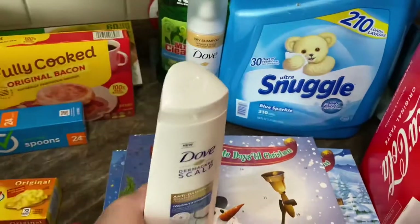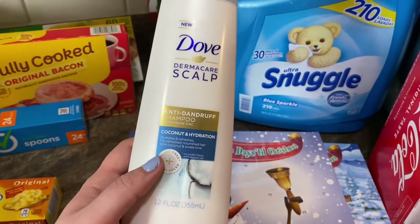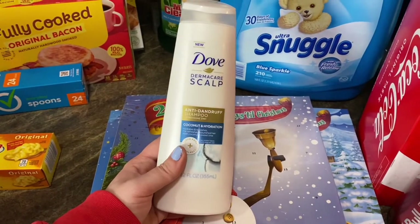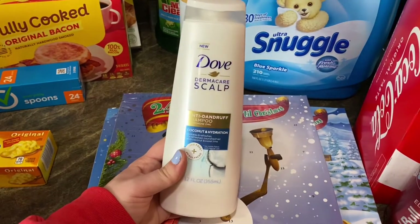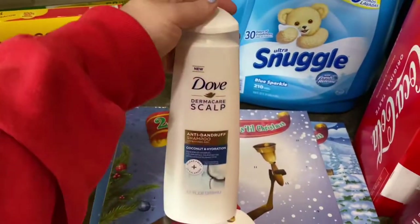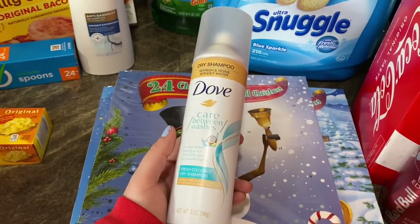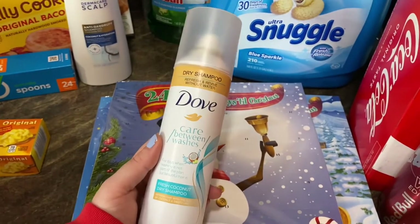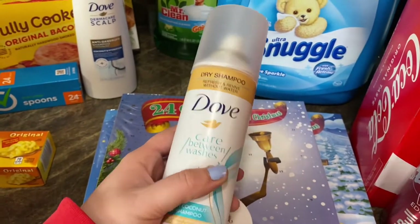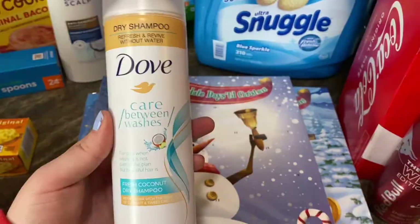I grabbed the Dove DermaCare scalp coconut and hydration anti-dandruff shampoo. I have really bad scalp issues and this stuff is amazing — I used to have to use medicated shampoo but haven't needed it in a long time since using this. I've tried all sorts of dandruff shampoos and none of them work; this one does. I also grabbed dry shampoo in the same scent, which is great because I need to stop washing my hair every day since I have oily hair and work out a lot.